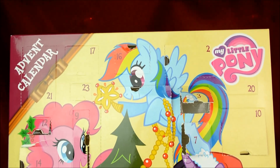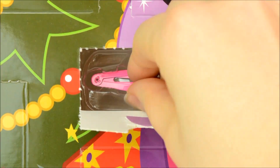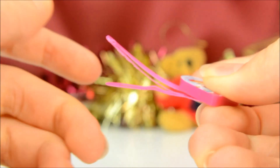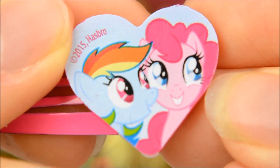Now it's time to find out what's in window number 18. We got a hair slide — it's a really bright pink and has a heart shaped picture of Rainbow Dash and Pinkie Pie on it.